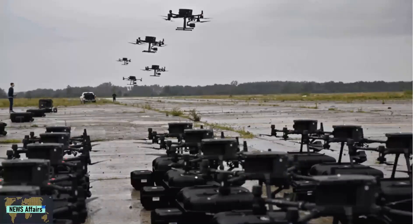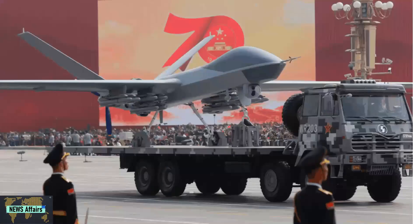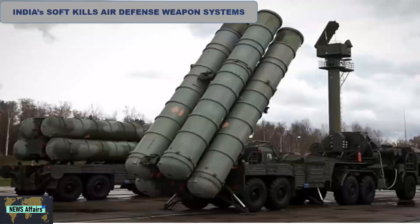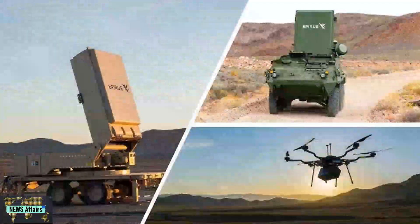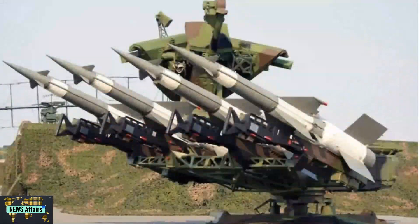After the Jammu airbase incident, the Indian Air Force has started taking drone attacks and swarm attacks quite seriously. The IAF has started to incorporate soft-kill systems, laser-based systems, and hard-kill systems in its fleet. Both the Indian Army and the Indian Air Force have jointly started the process of adding vehicle-mounted counter-swarm drone systems, which will be India's most densely packed surface-to-air missile system yet.